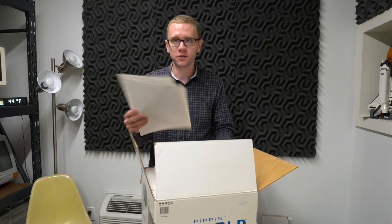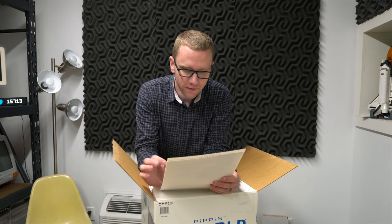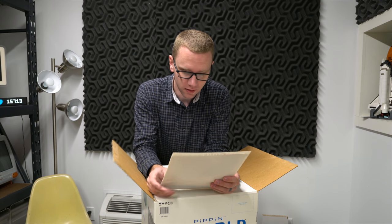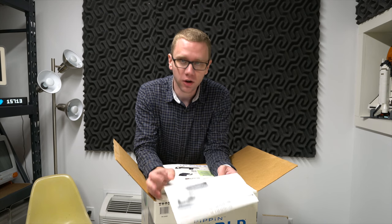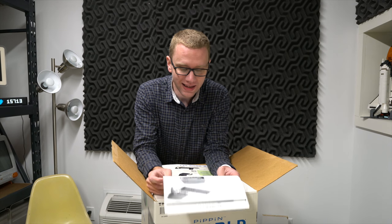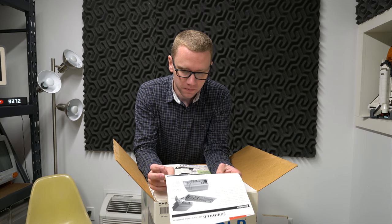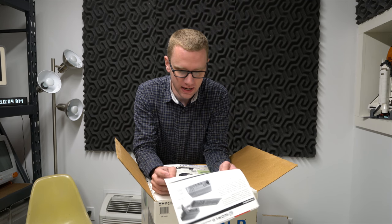Let me read you some specs from the Pippin. A PowerPC 603 operating at 66 megahertz. 5 megabytes of RAM, expandable to 13 - it's a little bit of an odd number. 4 megabytes of RAM for the OS kernel. 128 kilobytes of flash for non-volatile storage. 8 and 16-bit color, and there was an option to switch between NTSC and PAL on this thing, which is pretty nice.